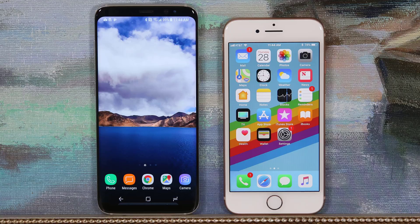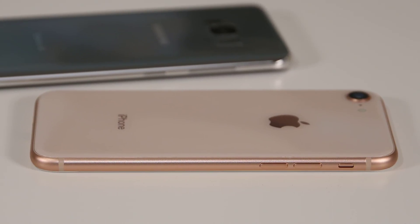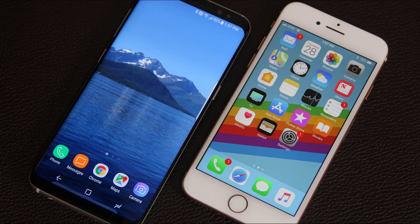First and foremost, the S8 retains the signature design element of dual curved edges which produce a magnificent look, and there's no physical home button on the front, which allows a large and tall display to dominate the front — it looks stunning. The iPhone 8 is not an ugly phone but it cannot compete with the S8 in terms of overall style; it is a design that has been around for almost four years. So although both have identical build quality, the win for design goes to the S8.